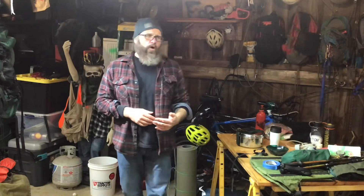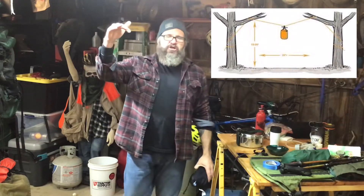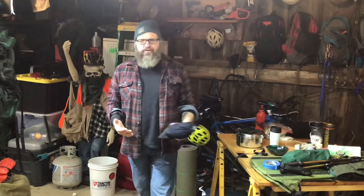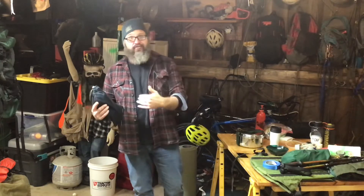A couple other things you're going to need: number one is a bear hang, or some type of rope, to hang your food at night. You do not want any food in your tent or in your camp at night, because you are in the wilderness and animals are attracted to food. We want to keep the food away from where we're sleeping. One of the reasons for that: we never want to cook in our tent.